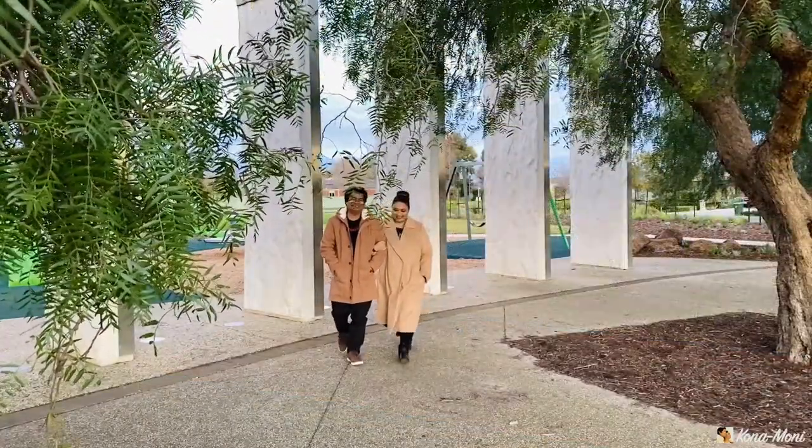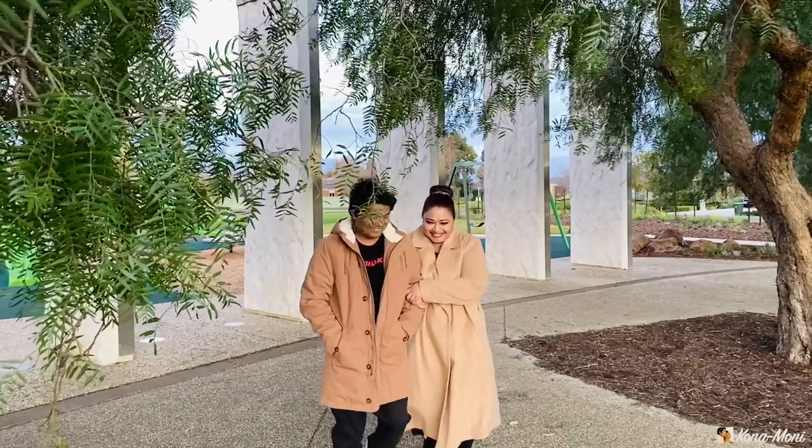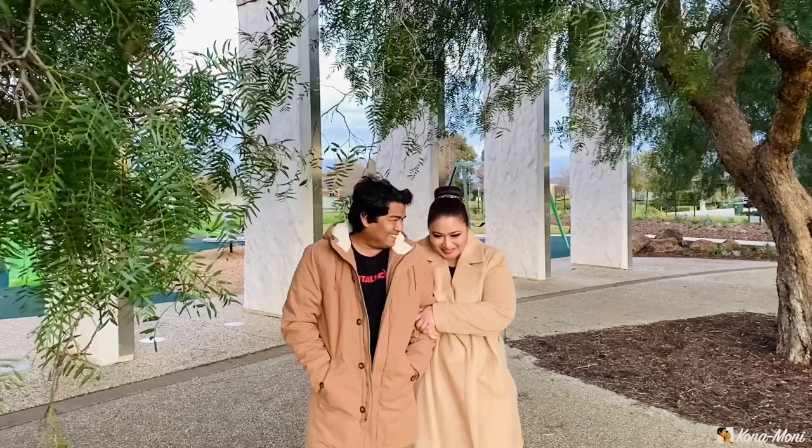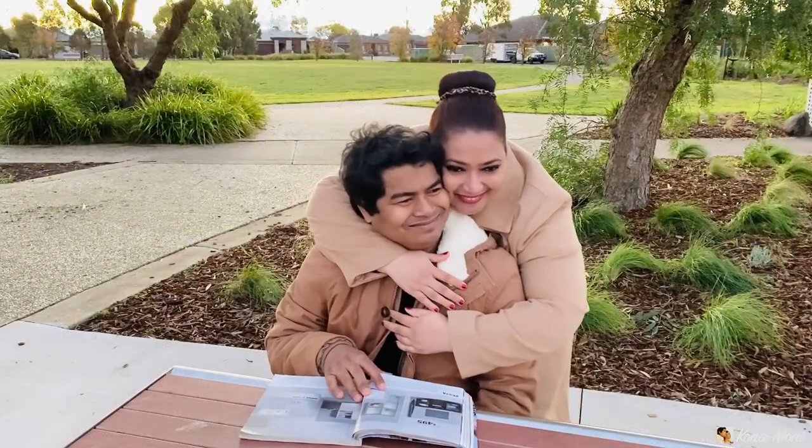In this cold, cold weather, what do you think is the best warmth you can get? Yes — when you are being snuggled by your dearest one. Right? What do you say?